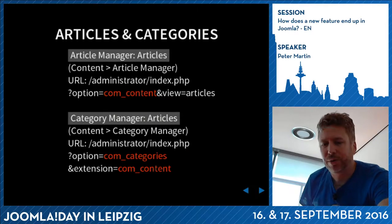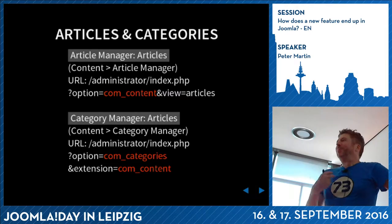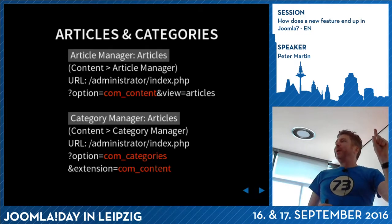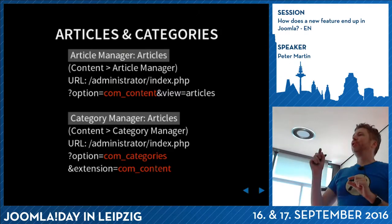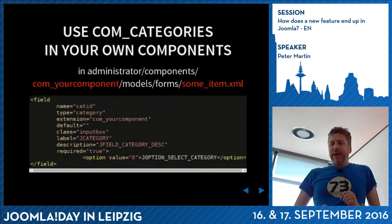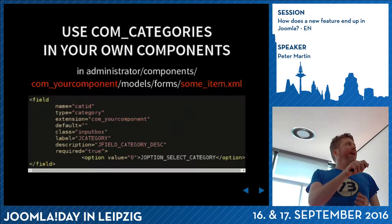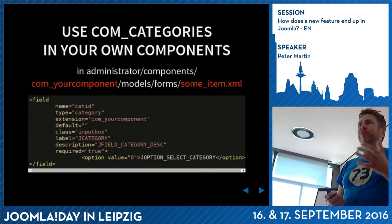It's really nice. If you go to the articles category manager, the option is com_categories with extension=com_content. If you change com_content to com_messaging, you'll start the category manager for messages. It doesn't fully work, but you can start it. If you want to use this in your own extensions, you create a form where you set type as 'category' and specify your own component name as the extension.